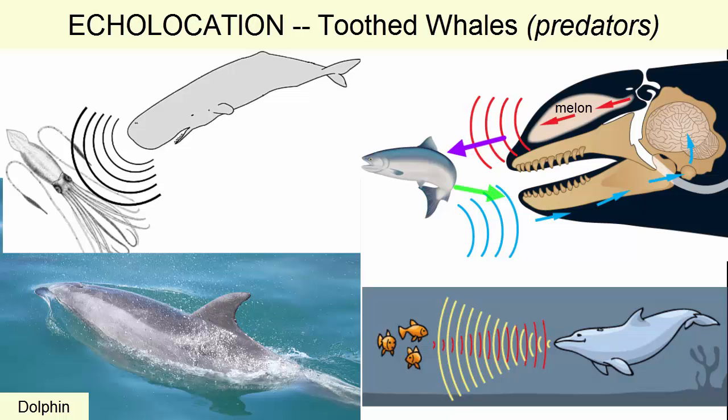For example, a dolphin can see not only how far away a fish is, but what kind of fish, its size, and whether it's got bones or cartilage inside.